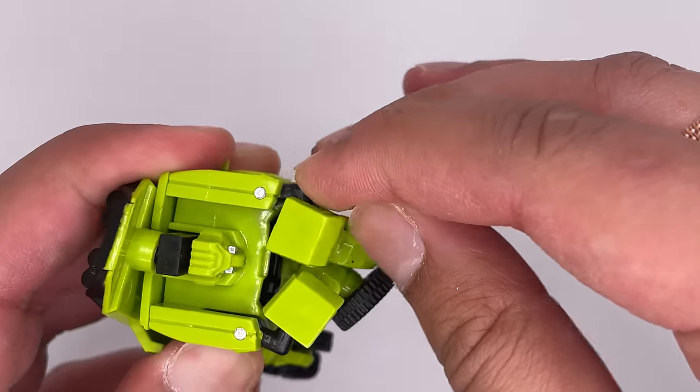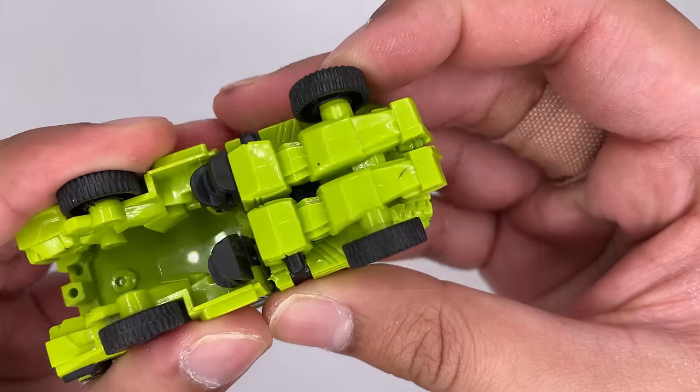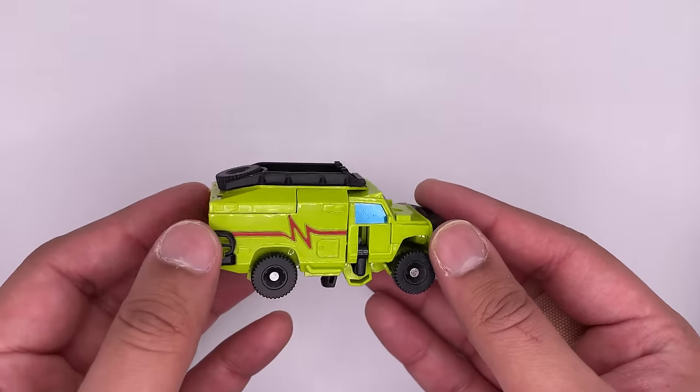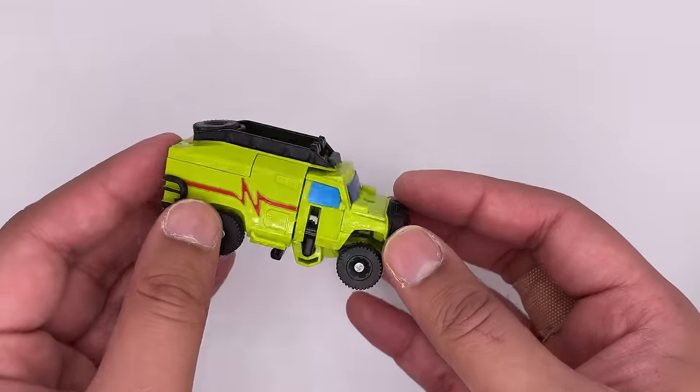For transformation, bring in these arms and they tab into place, then bring this around and bring these into place - then you can just line that up. The vehicle mode on this one is pretty good. I feel like if you saw this one in vehicle mode, it might pass as an actual authentic Transformer figure.